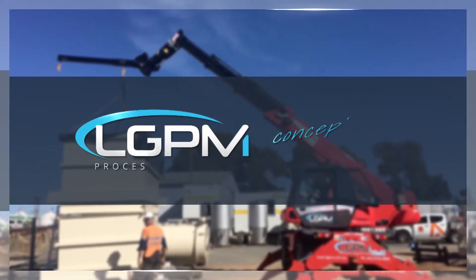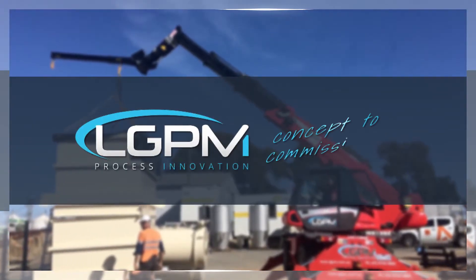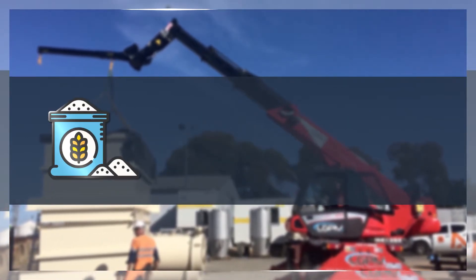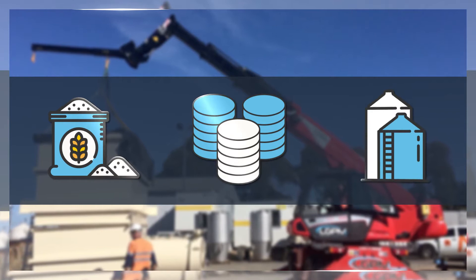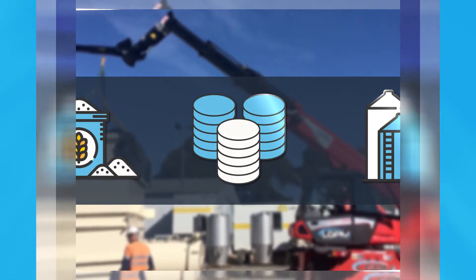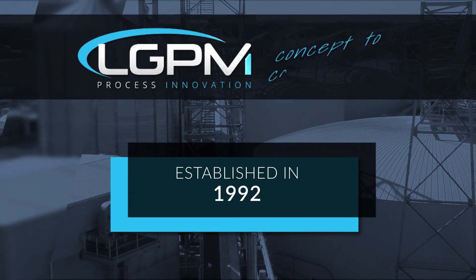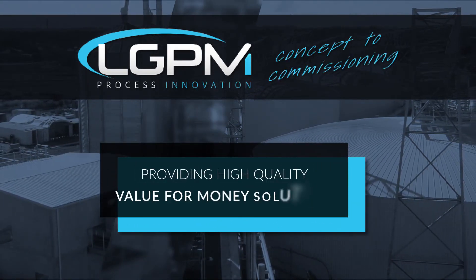At every stage of your operation, LGPM Process Innovation utilises the latest technology to assist with raw ingredient intake through to storage, finished product, and everything in between. Established in 1992, we've built a reputation for providing high quality, value-for-money solutions.